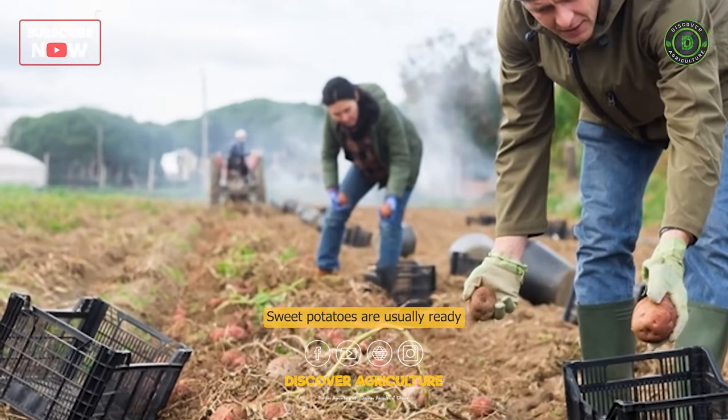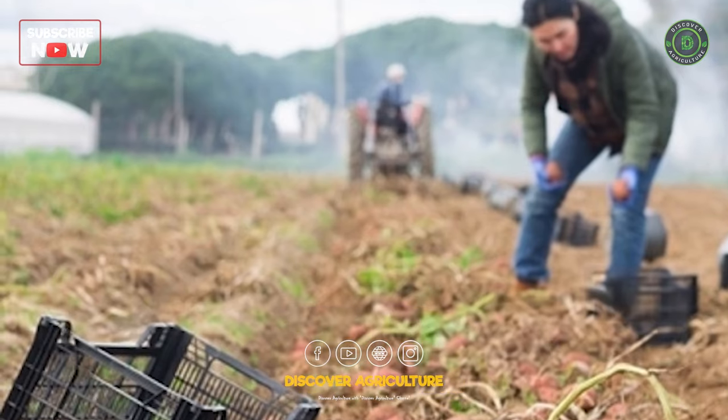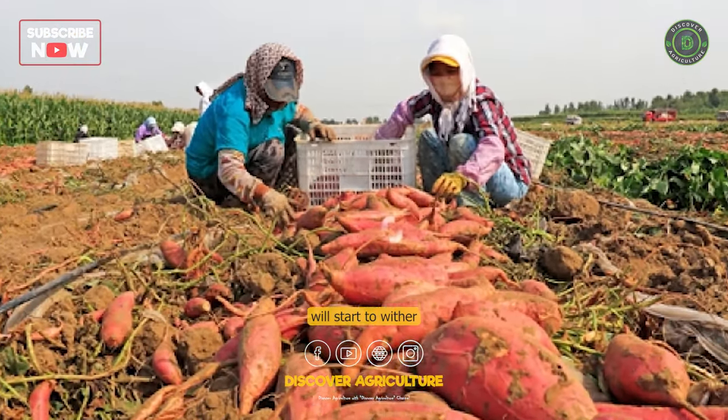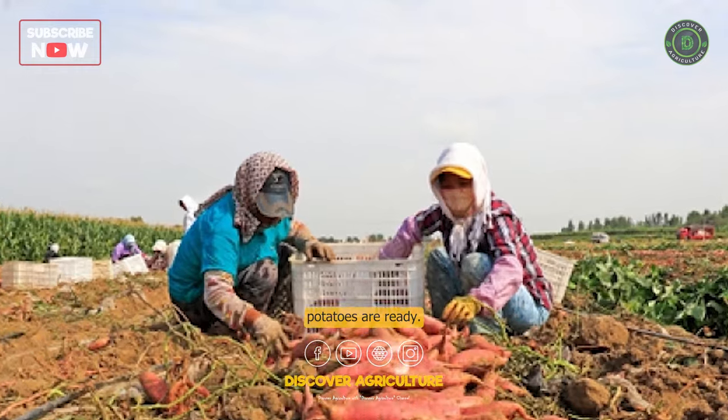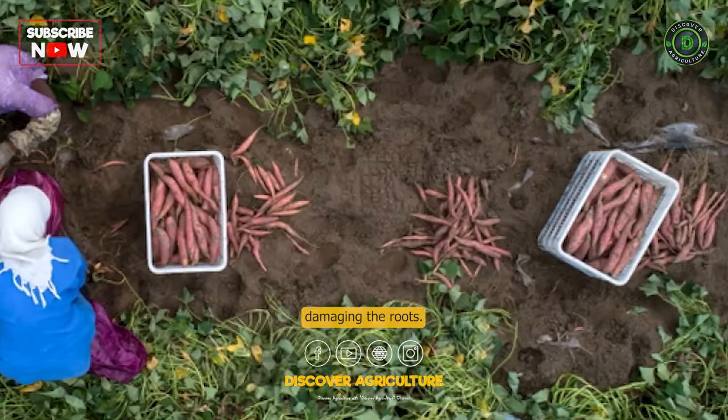Harvesting: Sweet potatoes are usually ready for harvest 90–120 days after planting. The leaves will turn yellow and the vines will start to wither when the sweet potatoes are ready. Harvesting should be done carefully to avoid damaging the roots.